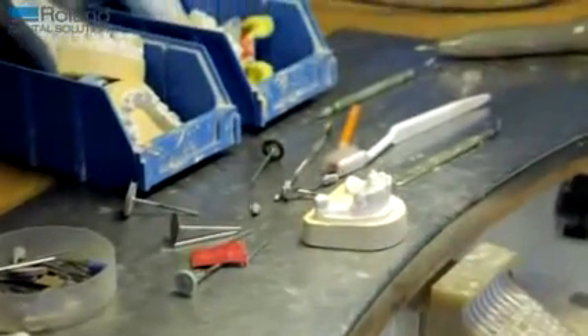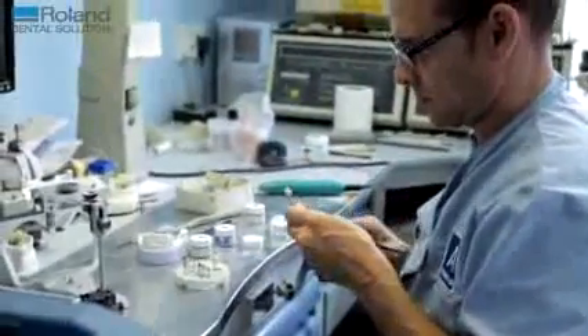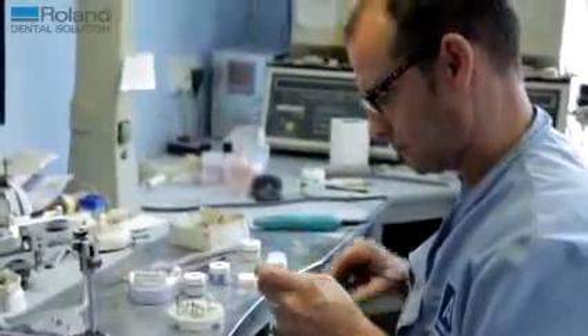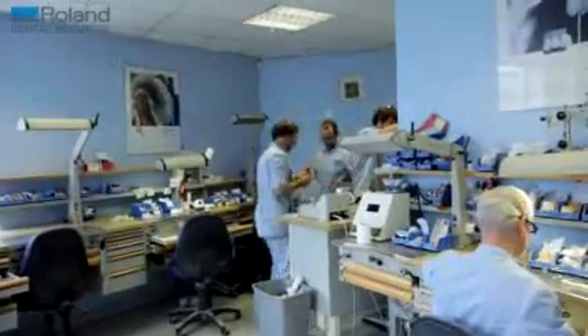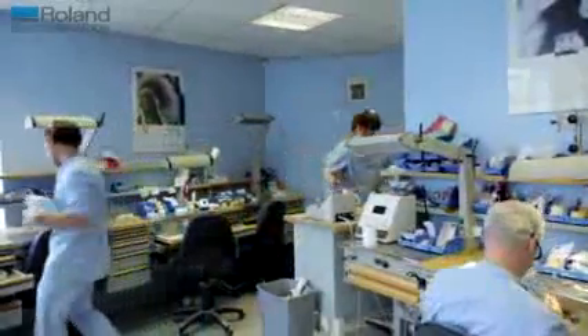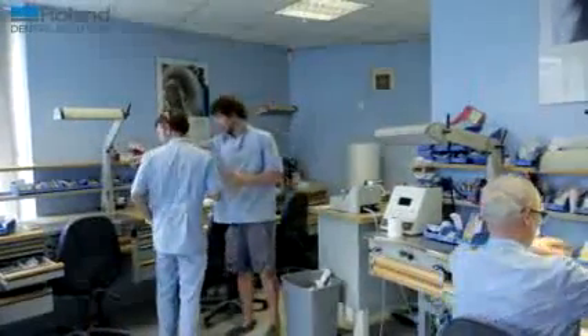I can understand why people are concerned about going digital — I had the same concerns before I bought my machines. It's a lot of money to invest, but you cannot stand still. If you don't invest, the lab around the corner will invest and they'll take your customers — there's nothing surer, because the dentist wants it, the dentist wants consistency. It's just the way forward. Just buy one.